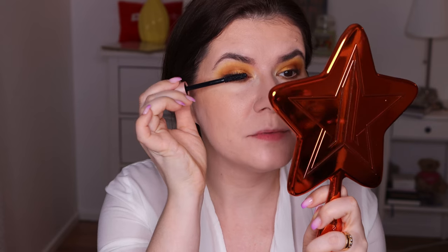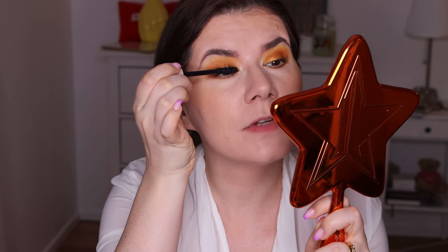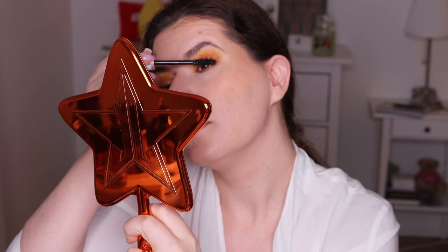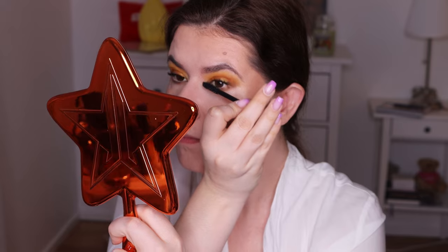I have meetings all day, so I hope this won't smudge or flake or make me look like a raccoon by the end of the day. This is one coat — it's kind of a nice mascara, it doesn't give me any length, but it coats and separates my eyelashes a little bit. It doesn't give me any length at all, but it does give me volume. Okay, that's one coat.